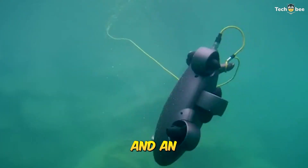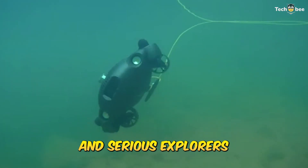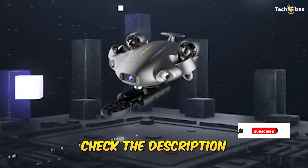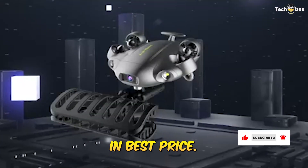With six hours of runtime and an industrial-grade case, it's built for marine researchers, underwater inspectors, and serious explorers. Want the drone that can literally grab underwater objects? Check the description for the FiFish VI-6 Expert link and best price.